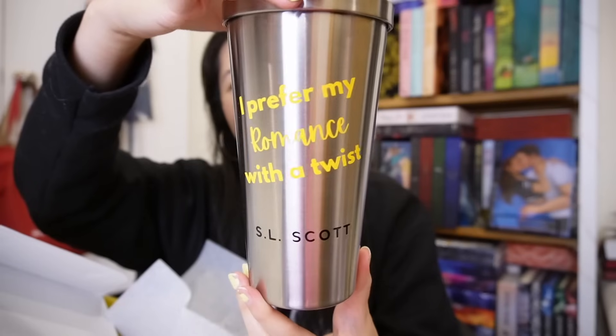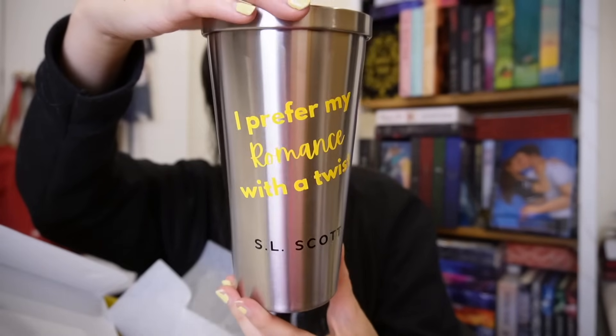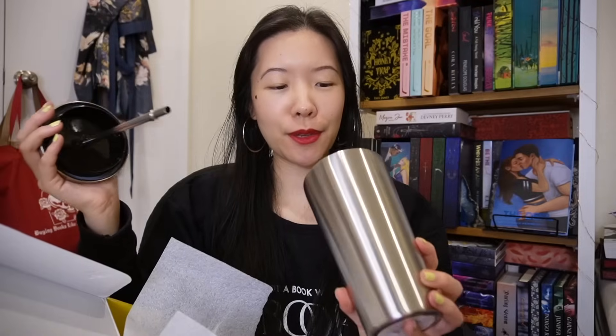And of course here's the book — it's the third book in the Flesh and Fire series. I still need to read book two so I will not be reading this blurb. I also got some books from some indie romance authors. This package is from S.L. Scott — look at this tumbler! It's a metal tumbler that says 'I prefer my romance with a twist.' It feels pretty heavy duty. There's also a pen and a little sticker packet.